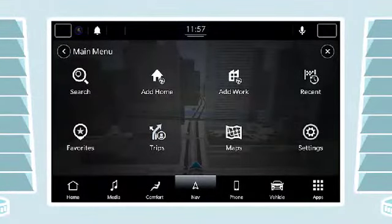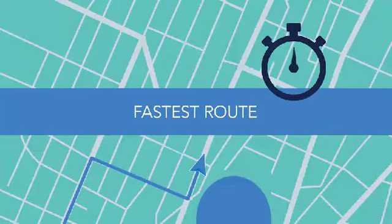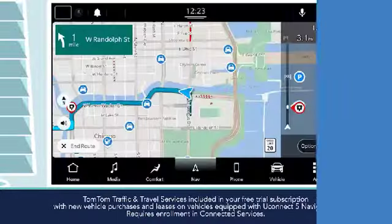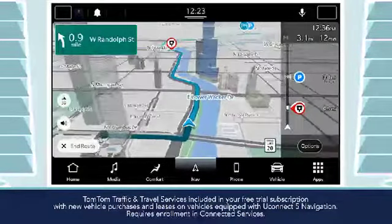Uconnect 5 lets you customize your views and settings so the system delivers the information you want, with route planning that keeps you on your choice of the fastest, the shortest, or eco-friendly routes, with information on points of interest along your route using maps that are continually updated over the air.